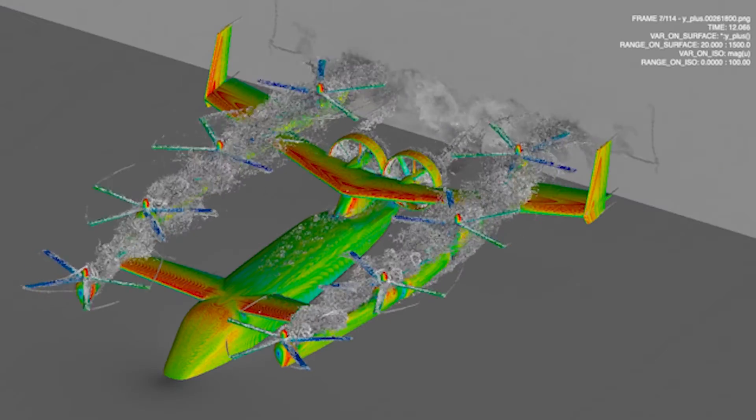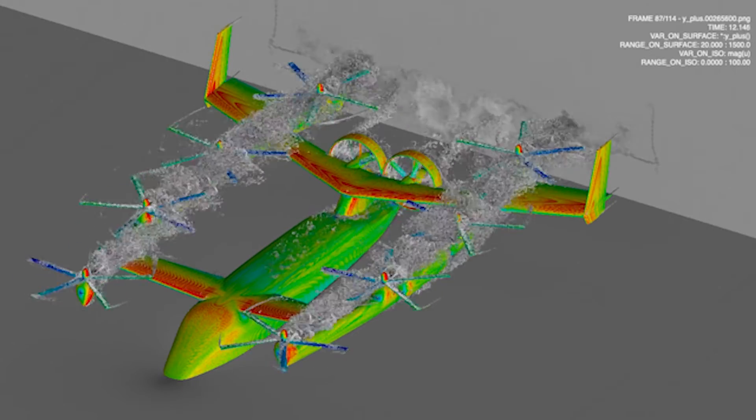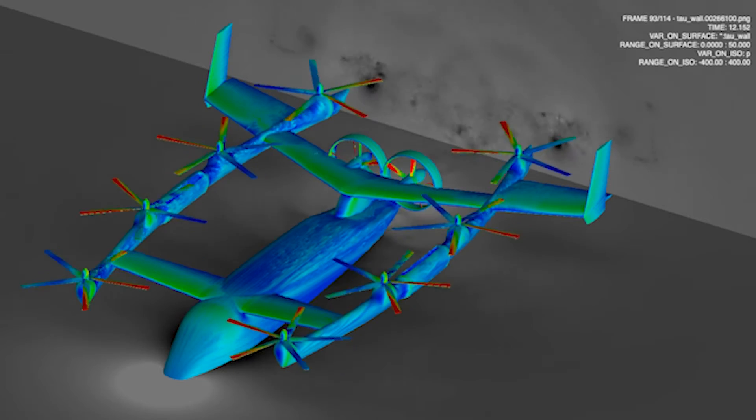For eVTOL, we need lots of calculations — hundreds, thousands — for optimization, as well as to guarantee the different postures from hover to cruise mode. The airflow around the flying car is very complex, with lots of interference between the rotors and the wings. We have to solve all the detailed flows with the CFD tool.